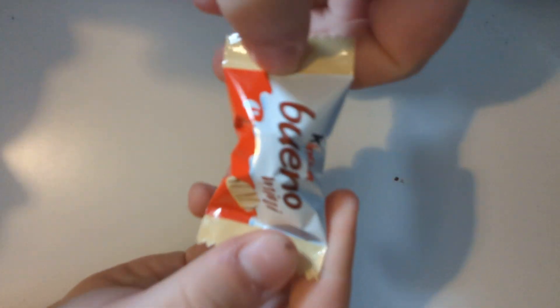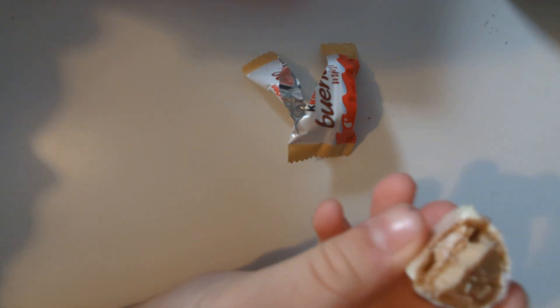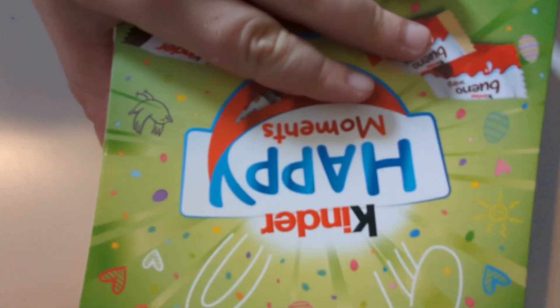I want to try the Bueno mini or maybe the white chocolate version — I'll try the white chocolate one because I don't think they have that in the UK. I mean, they don't have many things in the UK because this is Belgium. So oh, it's like a cube of a Bueno — wow, it's crunchy! It's like a peanut butter looking thing, yeah, like a sweet butter kind of thing. Very nice.